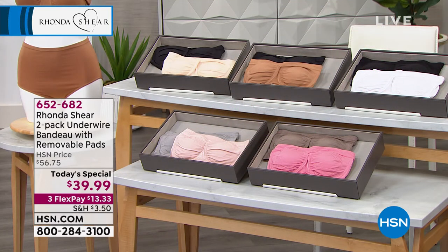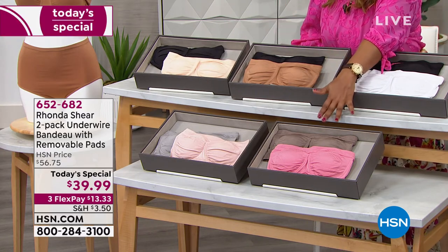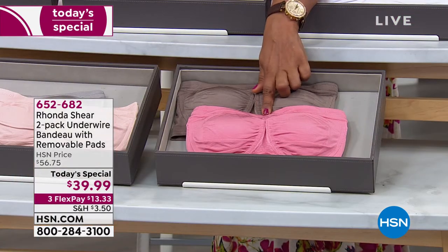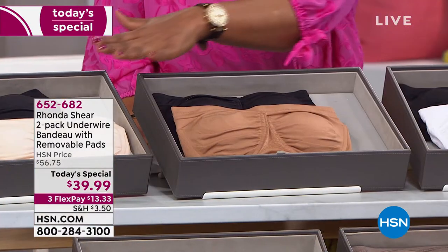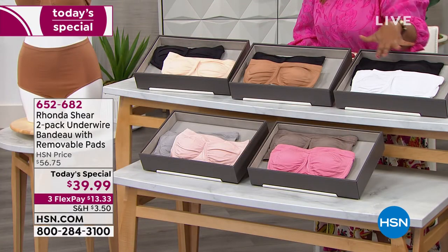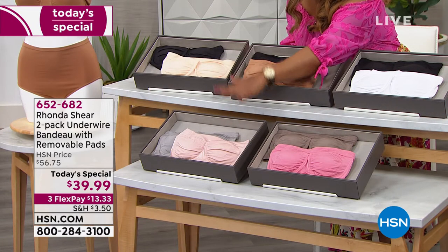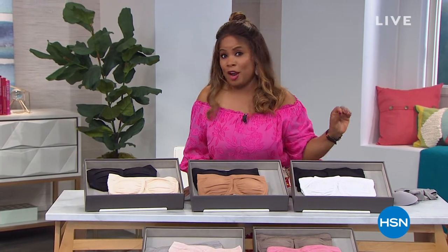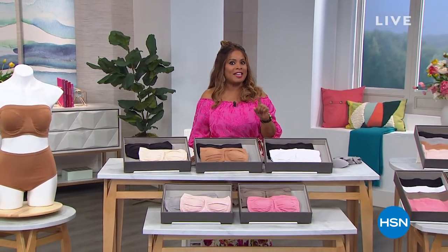Everything from Rhonda Shear is available on FlexPay — we ship right away and you pay over time with interest-free payments. We accept every major credit card, debit card, and PayPal. Almost 36,000 orders on the today's special. Mocha rose: only a few hundred remaining. After that the black caramel goes next, then the light nude and black. Still have all colors and sizes — black and white, gray and light blush. Your price is $13.33 for arguably the best strapless bra you'll ever own.